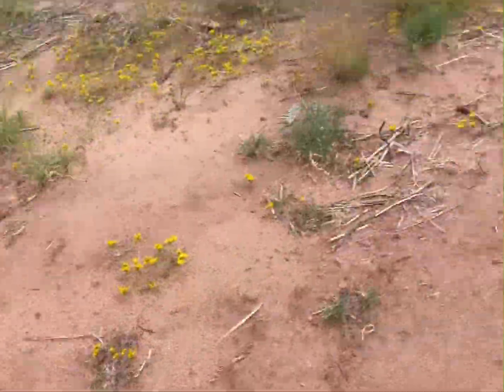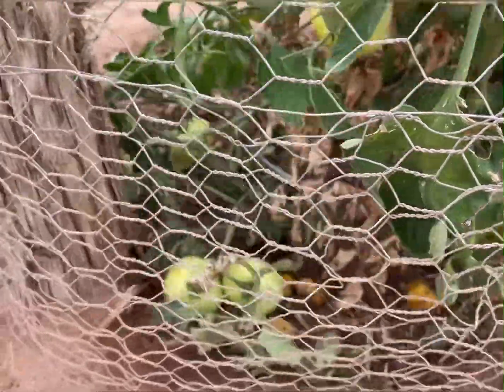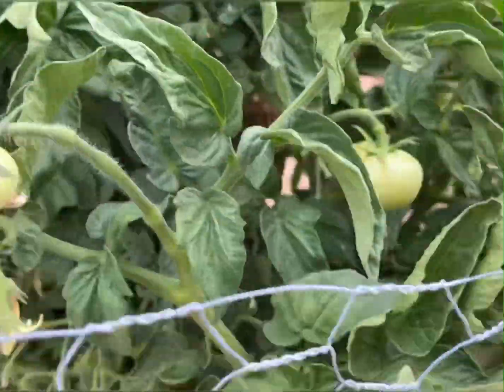I love okra flowers, they're so pretty. Got tomatoes over here — some of the little tomatoes.